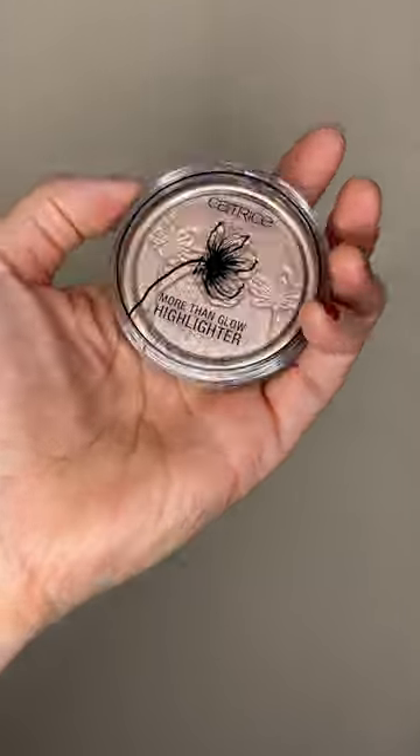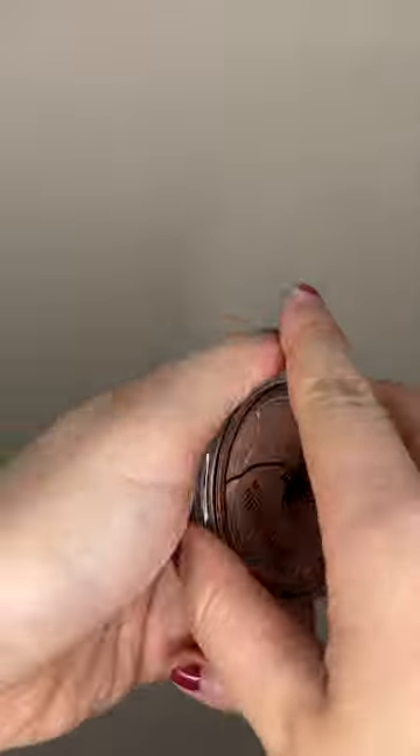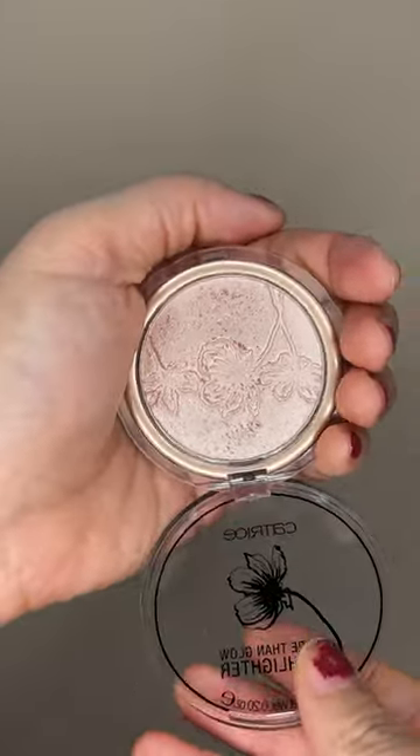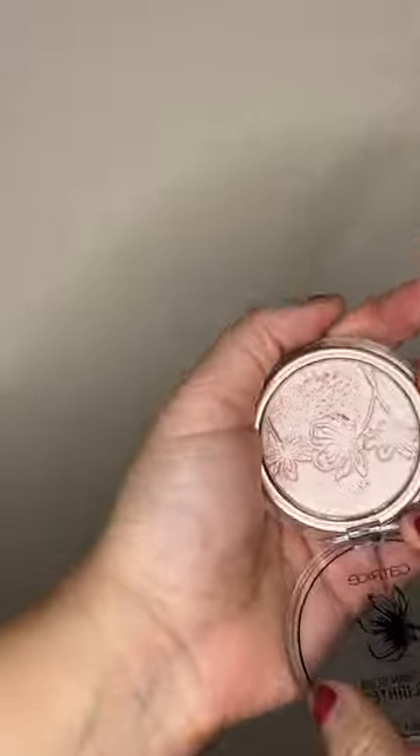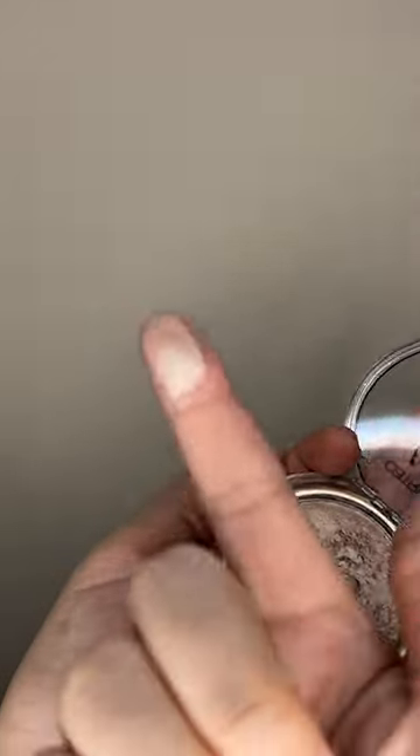This is the Catrice More Than Glow Highlighter in shade 20, which is Supreme Rose Beam. It has a beautiful velvet soft texture — it is so pretty. It has this kind of rose gold type of shift to it.